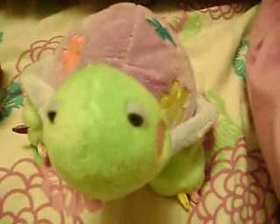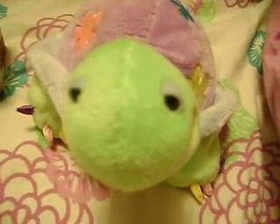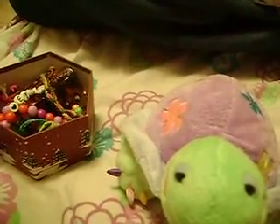This one here is like just a brown beaded one, but it's like a three-layer one. I can't untangle it. I'll wait. Just like that.